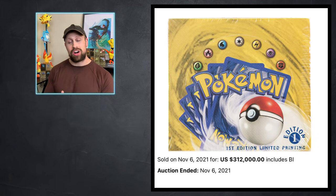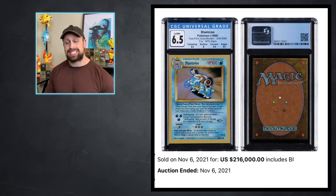The booster box auction of the week has to go to a first edition base set booster box in English that sold for $312,000. And the card auction of the week has to go to this test print Blastoise card — got the CGC 6.5 and sold for $216,000. As you can see, it has a Magic: The Gathering backing on it. This was the prototype card they showed off, one of the very first illustrations of Blastoise, and it's a very iconic card.